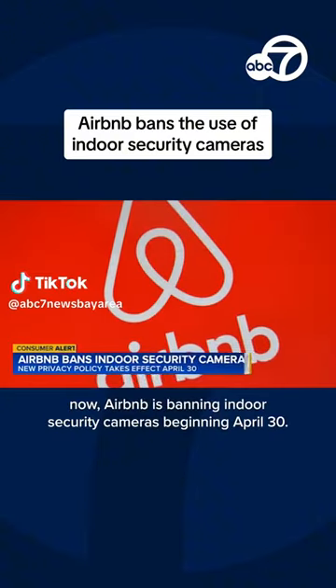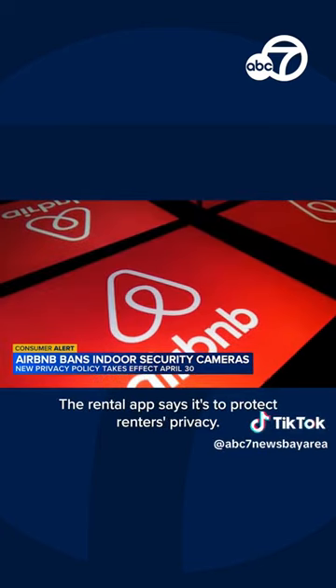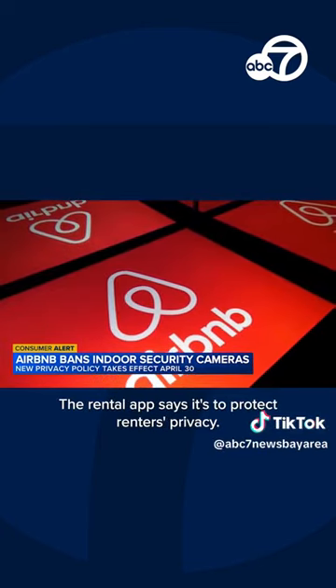And a consumer alert now. Airbnb is banning indoor security cameras beginning April 30th. The rental app says it's to protect renters' privacy.